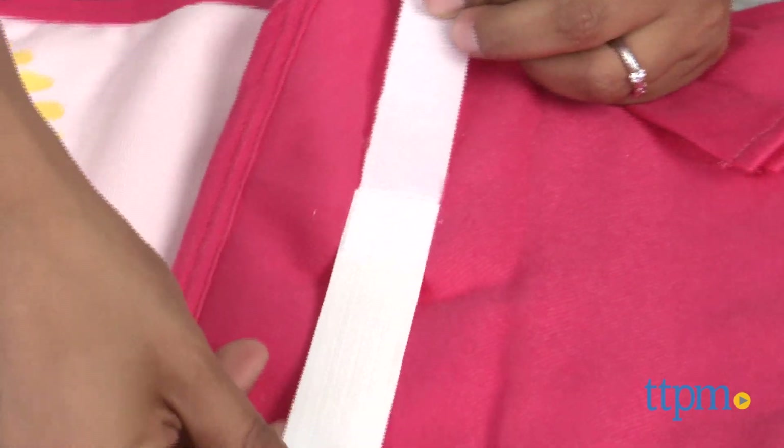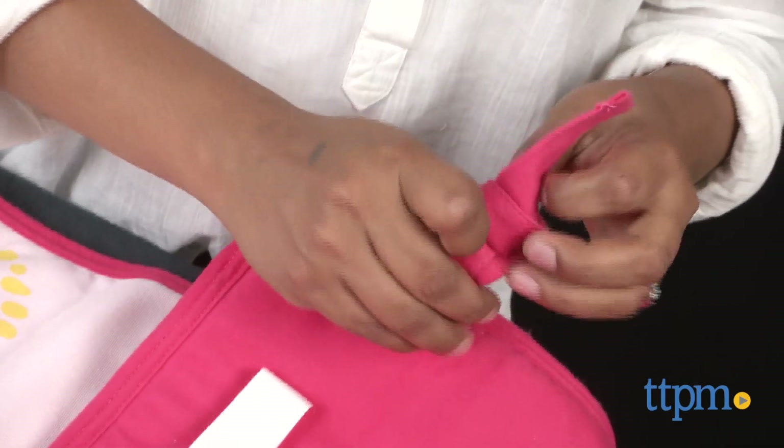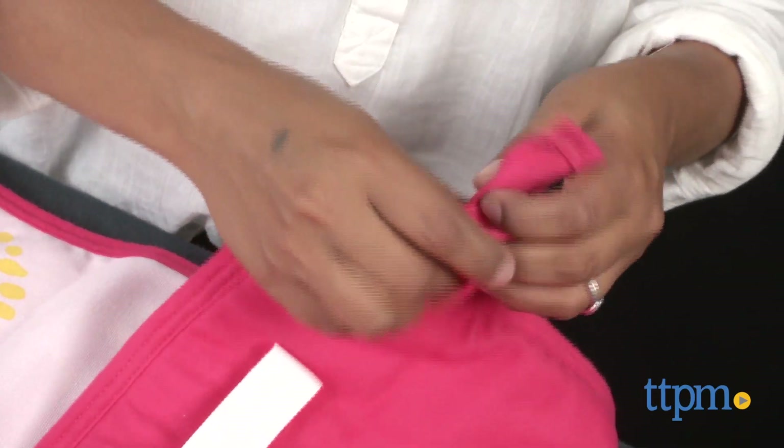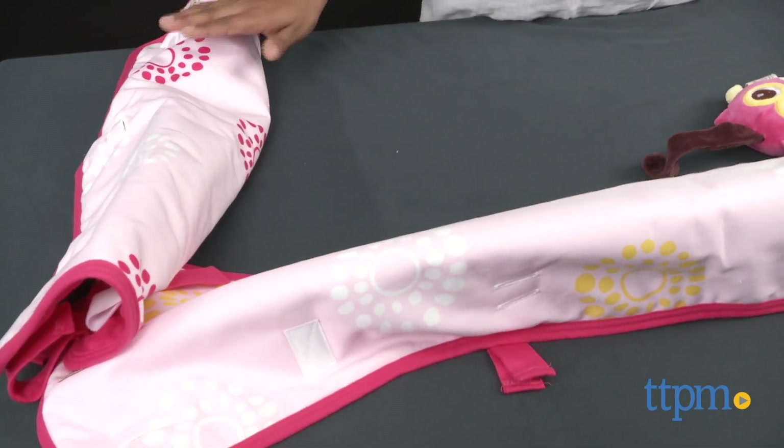The Baby Talk Eco Teether Crib Rail Cover is a good idea for use in a crib. Babies naturally want to chomp on the crib rail and now they have something much softer, safer, and gum friendly to soothe those teething gums.